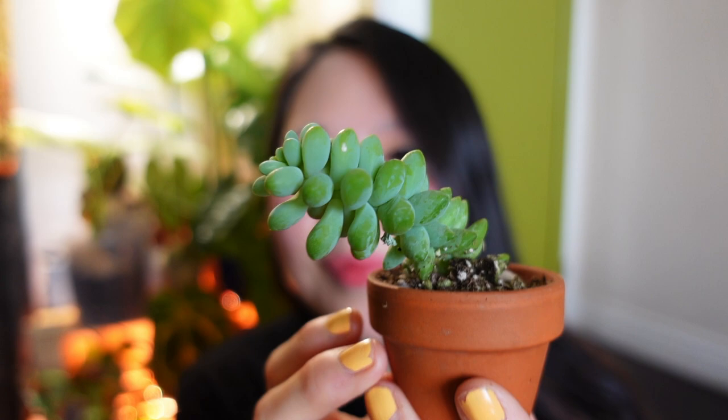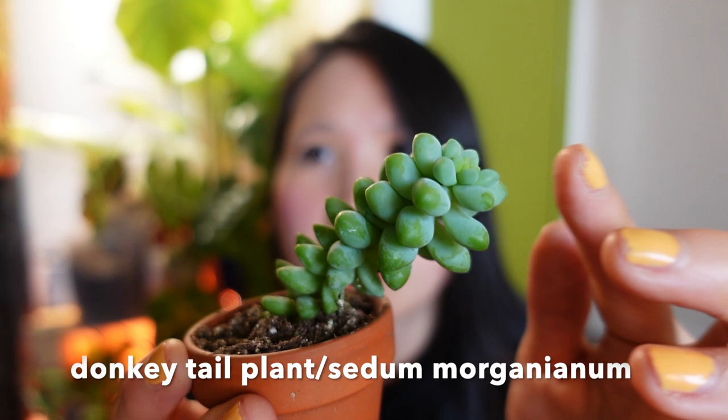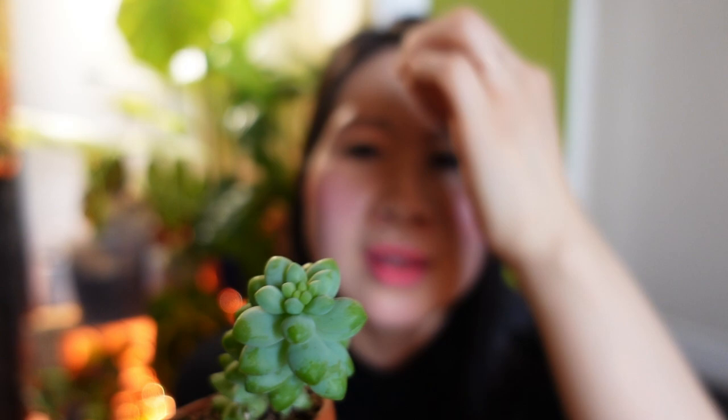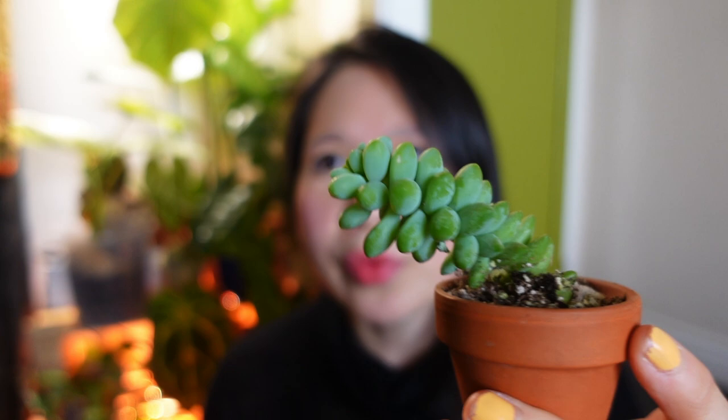The next plant is this little guy — I've seen this plant sold in bigger baskets but never picked it up. When I saw it as this little thing I just adored it, it's so cute, so I picked it up. This is the Donkey Tail — I'll find the scientific name and put it on the screen. I actually haven't really shown you guys a lot of my succulents but I have quite a few, because the ease of care and the variety really grew on me. I've really fallen in love with succulents and this one I've just been adoring.